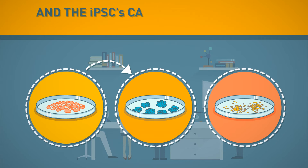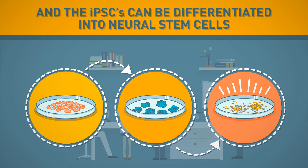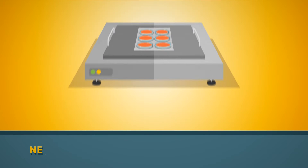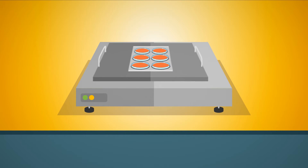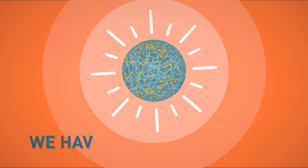The iPSCs can be differentiated into neural stem cells. Neuron stem cells are grown in six-well plates. After a few weeks in culture, we have our in vitro model.